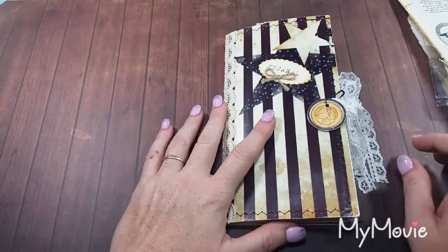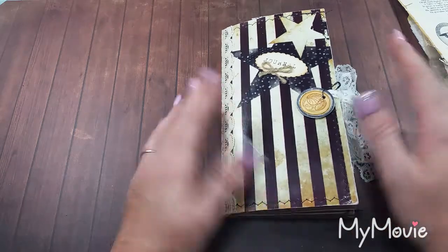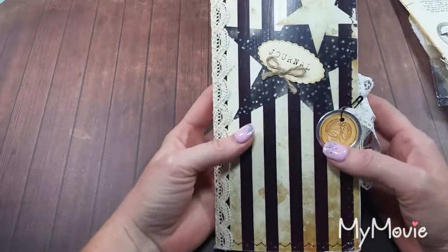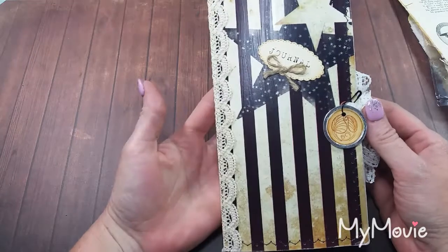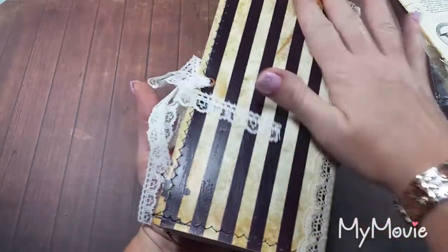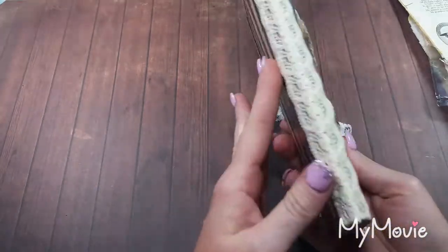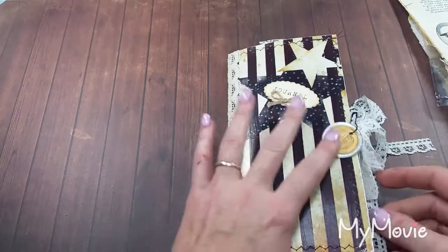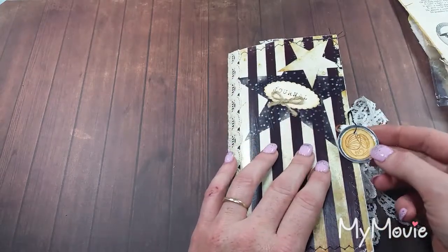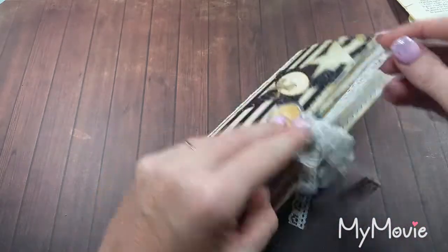Okay, I'm back guys. Hubby needed something from the other room and we won't discuss what he was hollering for. Anyway, this is a really gorgeous journal. Look at this. Oh, I love it. It's smooth. Very cool. Very good job, Gina. This is lovely. Oh, I like that face. Isn't that pretty?